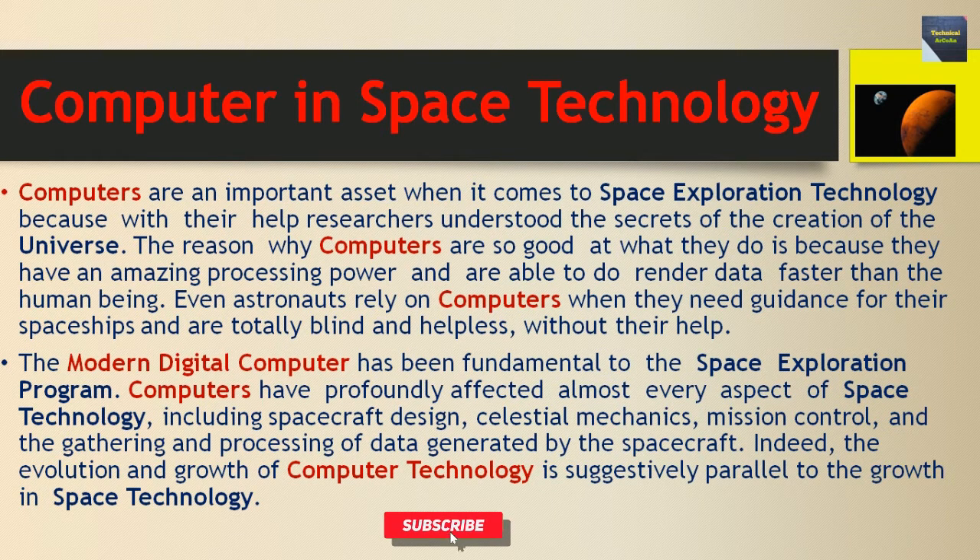The modern digital computer has been fundamental to the space exploration program. Computers have profoundly affected almost every aspect of space technology, including spacecraft design, celestial mechanics, mission control, and the gathering and processing of data generated by the spacecraft.